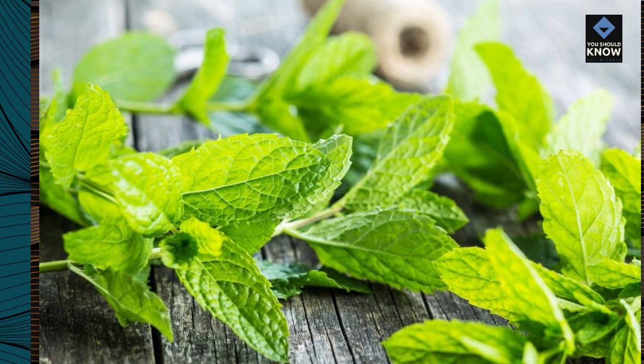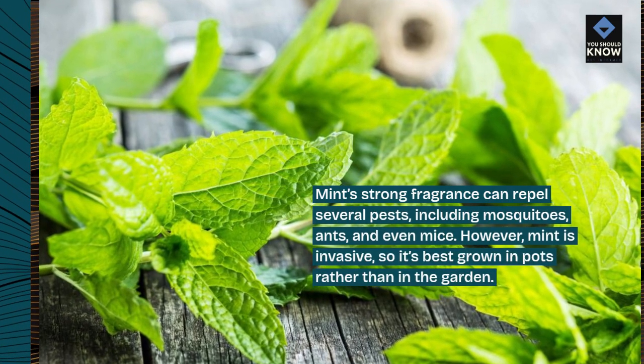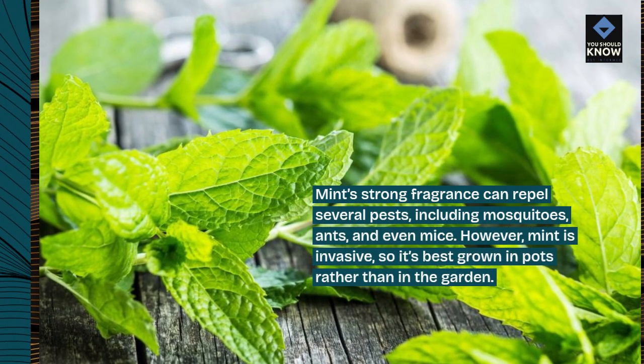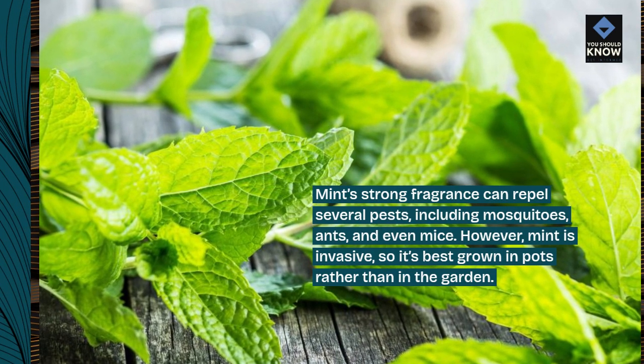Mint's strong fragrance can repel several pests, including mosquitoes, ants, and even mice. However, mint is invasive, so it's best grown in pots rather than in the garden.